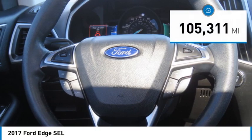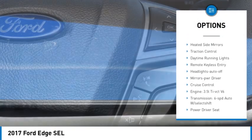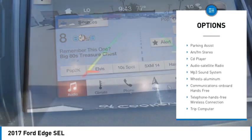This vehicle has less than 110,000 miles. Here are some of this vehicle's great options: all-wheel drive, aluminum wheels, rear spoiler, heated side mirrors, traction control, daytime running lights, remote keyless entry.